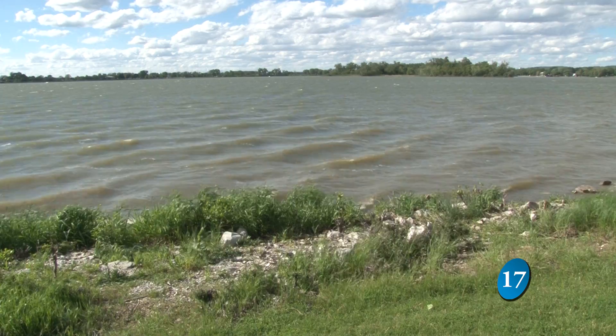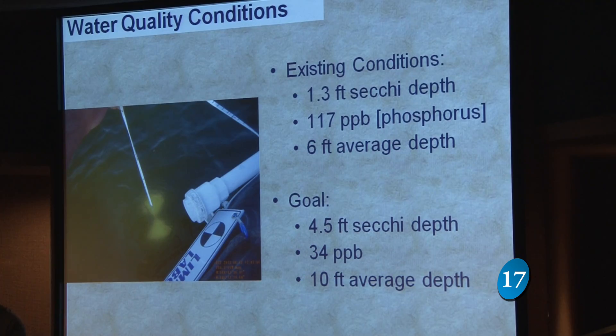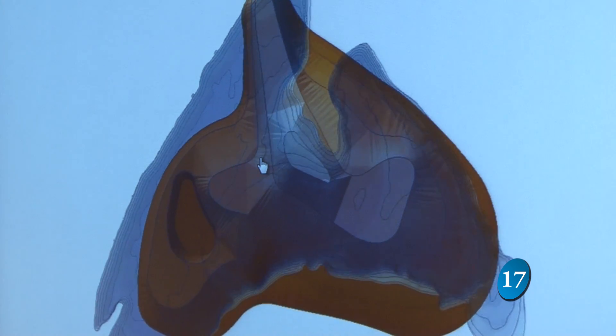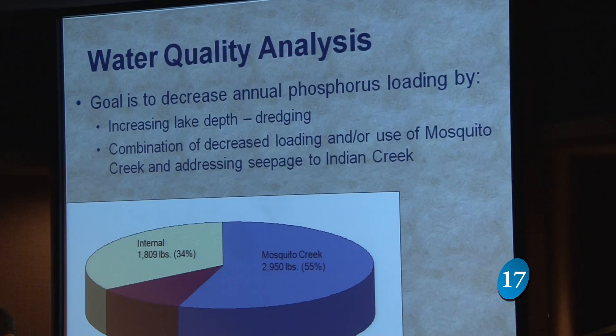The sources of those are mostly what's coming into Manawa, but also what's in the lake. With no outlet for nutrients and sediments such as phosphorus to leave the lake, it continues to build up at the bottom. That's probably sixty percent of the problem.